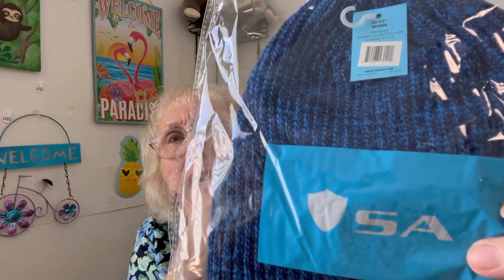First off, we've got a really pretty beanie. Can you see the color? It's really pretty. I can't get home, but I never would wear it down here.